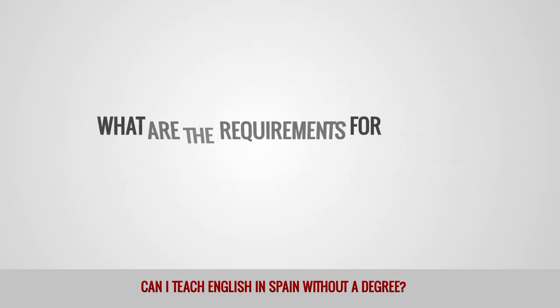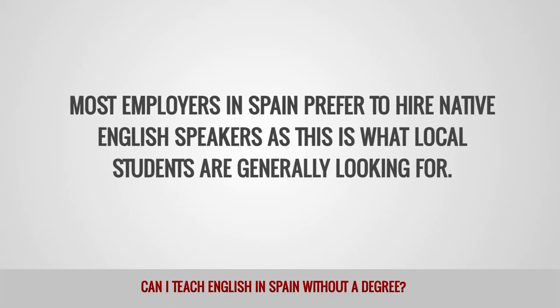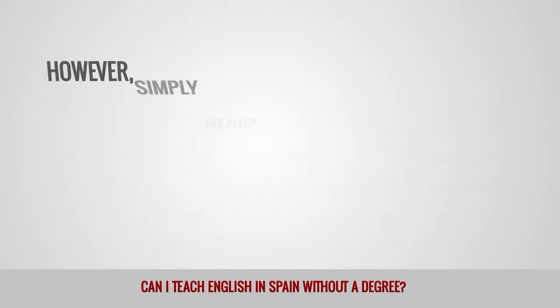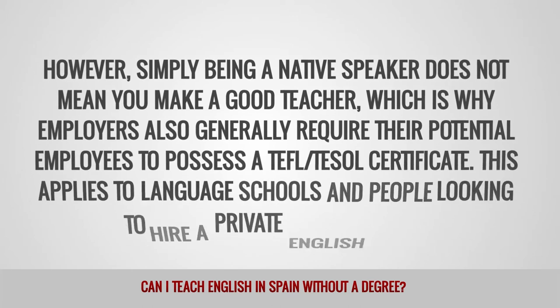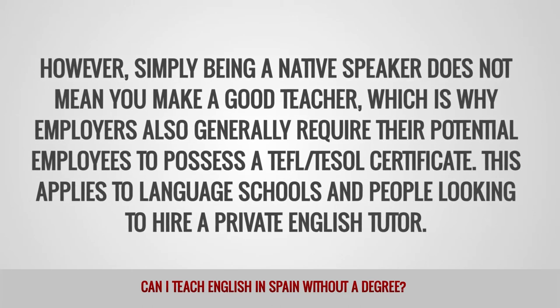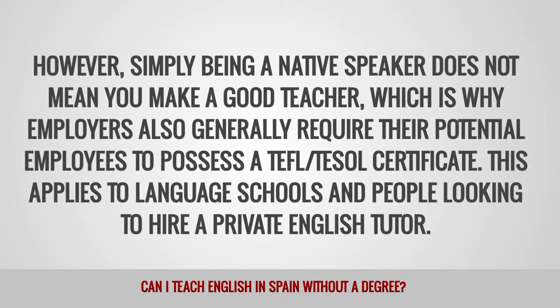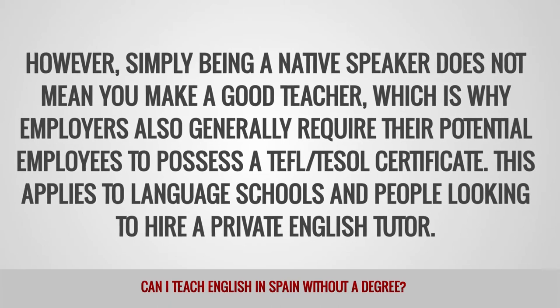What are the requirements for teaching English in Spain? Most employers in Spain prefer to hire native English speakers, as this is what local students are generally looking for. However, simply being a native speaker does not mean you make a good teacher, which is why employers also generally require their potential employees to possess a TEFL or TESOL certificate. This applies to language schools and people looking to hire a private English tutor.